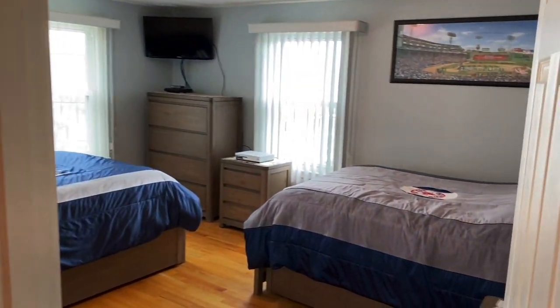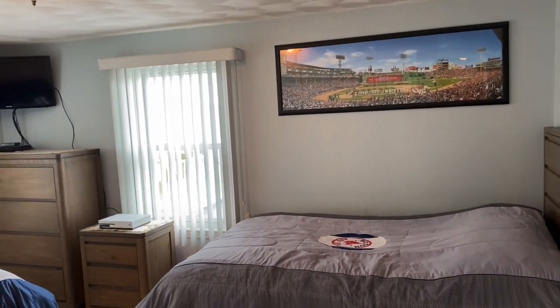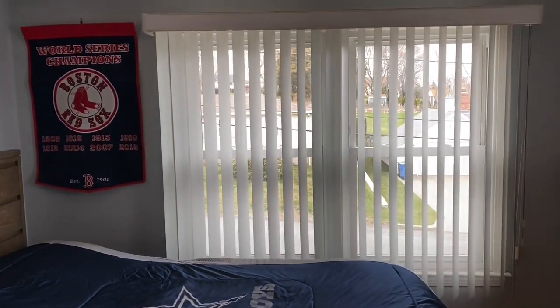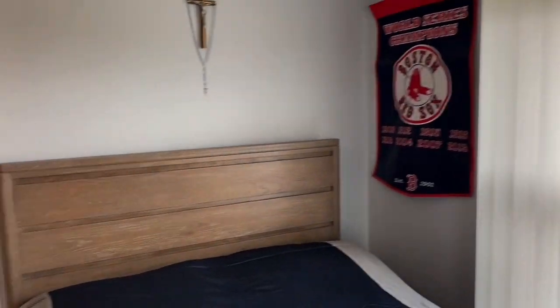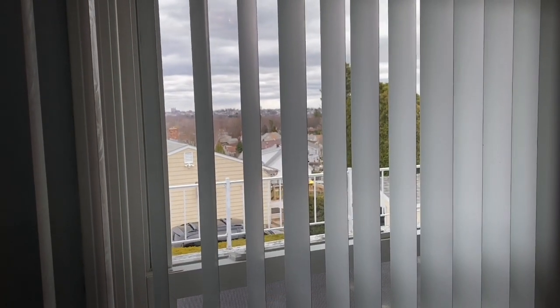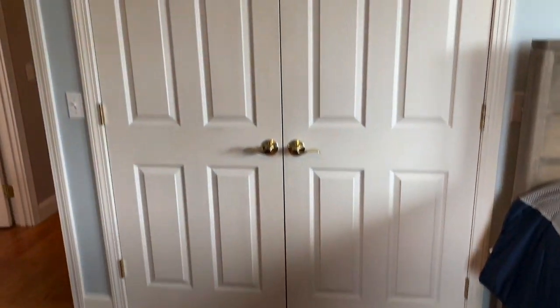Now we're heading into the second bedroom, and you can see it's a good-sized room — they have two full-sized beds. There are all newer replacement windows throughout the house, which are in excellent condition. And because the home is set up high on the lot, you have some great views throughout all of the windows. Double closet and hardwood floors.